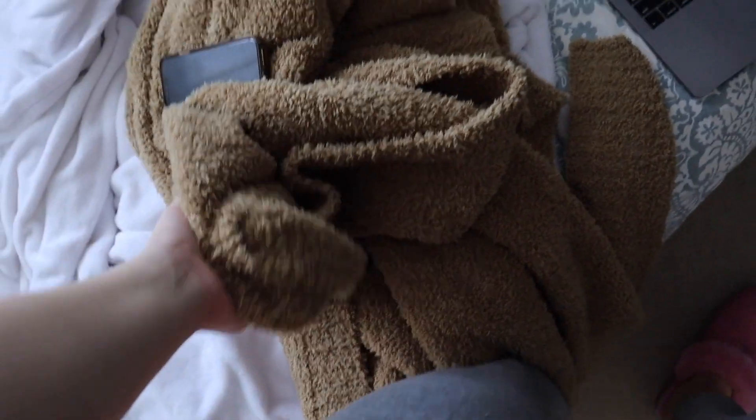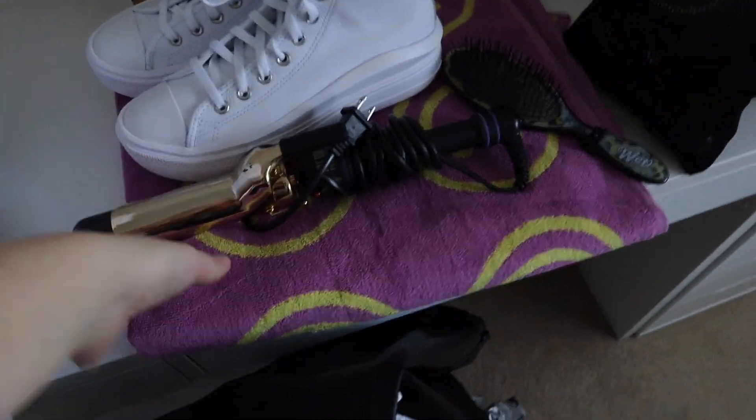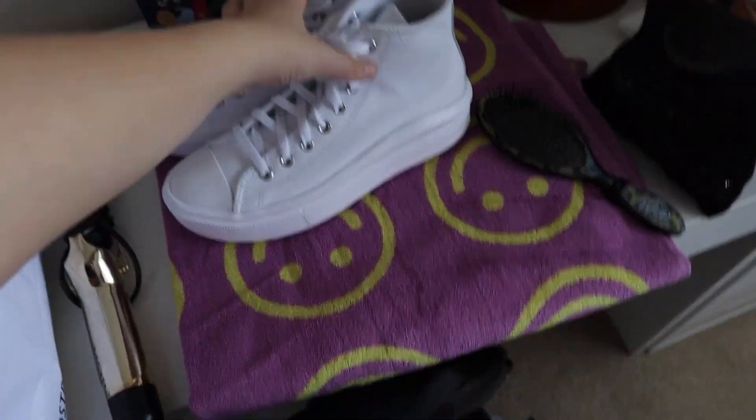I'm about to go do some Christmas returns and exchanges with my friends, get lunch one last time before everyone goes back to college. I'm exhausted. I want to get my new blanket back to school, all the makeup and random stuff. I got a cute bath towel. Let me show you guys some of my Christmas gifts: my sister got me a super cute skin set, but I'm going to exchange it for a different color. My parents got me these really cute white leather Converse — you guys know how much I wear Converse.